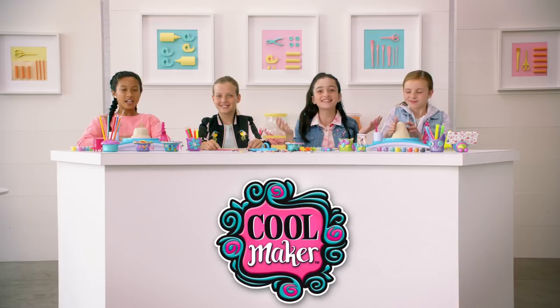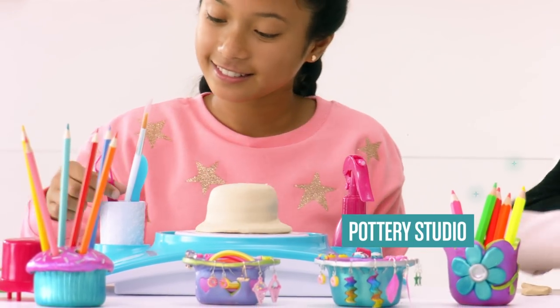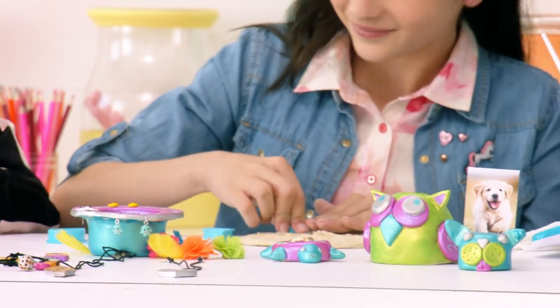Gifts and Coolmakers go hand in hand. Nothing nicer than giving a homemade present. Today we're gifting with the Coolmaker Pottery Studio. From jewelry to pencil holders, you can create anything with clay.